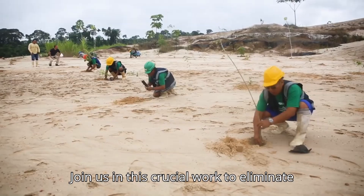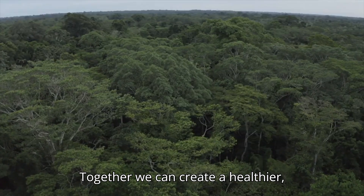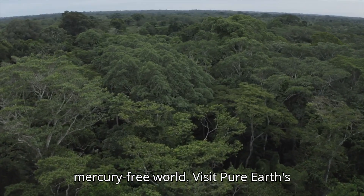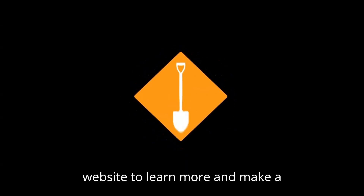Join us in this crucial work to eliminate mercury pollution and protect lives. Together, we can create a healthier, mercury-free world. Visit Pure Earth's website to learn more and make a difference.